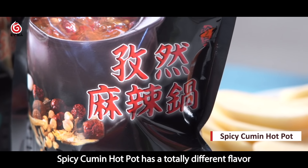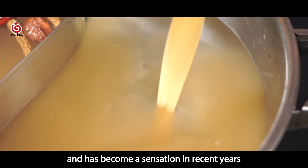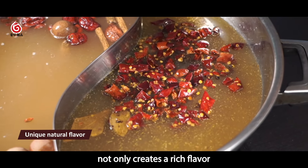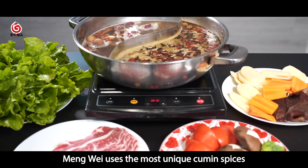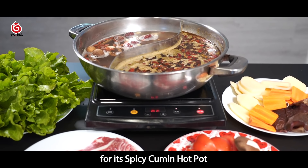Spicy Cumin Hot Pot has a totally different flavor and has become a sensation in recent years. It not only creates a rich flavor with a strong scent but has also become an essential ingredient for many foods. Meng Wei uses the most unique cumin spices for its spicy cumin hot pot.